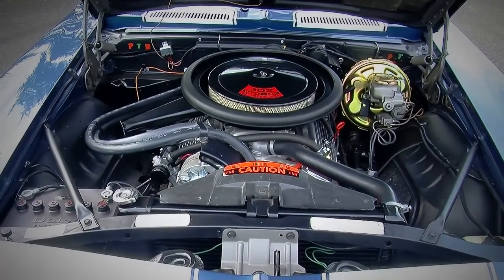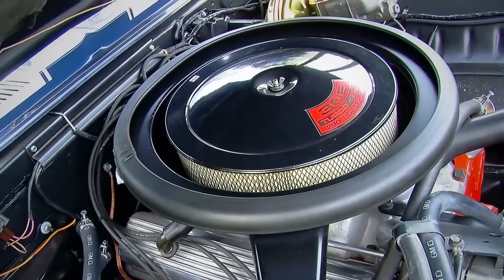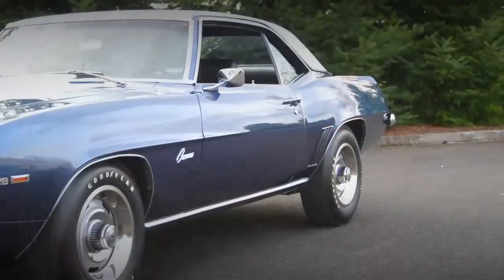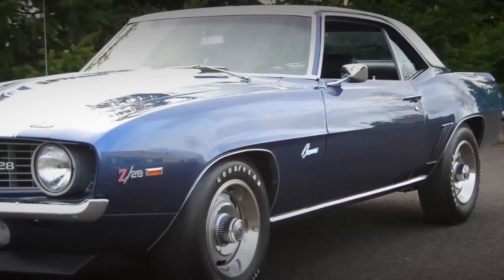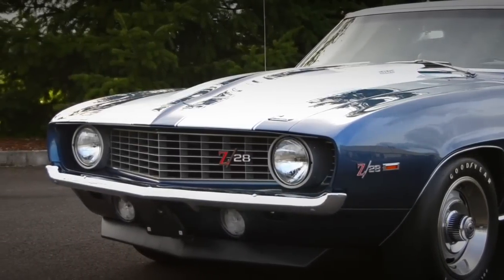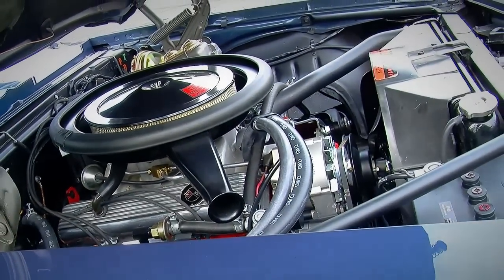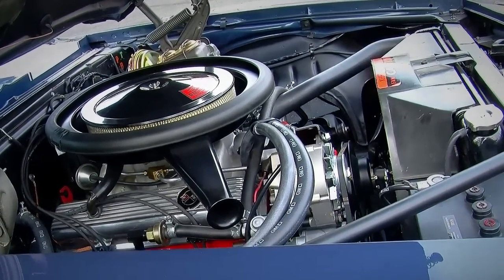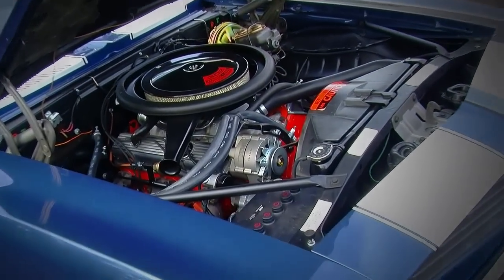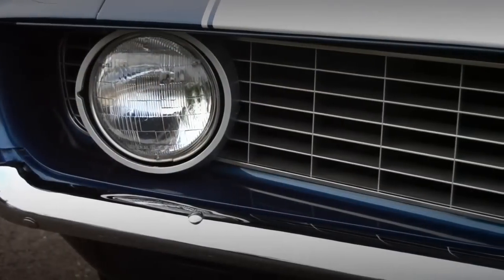The 302 had an 800 CFM carburetor on it, which gives you an indication of its free-breathing, higher RPM nature. That 800 CFM is a Holley carburetor — you would normally find that on big block cars of about 150 more cubic inches than that 302. It's got its own unique intake manifold. They came with cast iron exhaust manifolds, but you could get headers as an option from GM. They didn't install them though — you had to put them on yourself or have your dealer install them, and they came in the trunk of the car when it was delivered to the dealer.